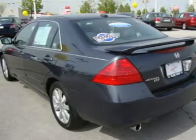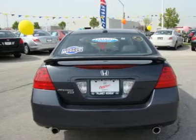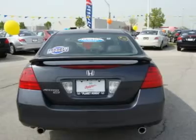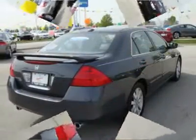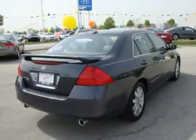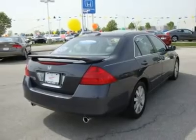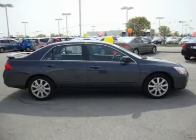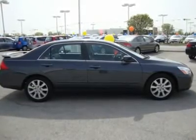Honda Certified. Superb condition. Get great gas mileage — 29 mpg highway. 5-star driver front crash rating, 4-star driver side crash rating. EX-L with grey exterior and black leather seats features automatic transmission and V-6 cylinder engine with 244 horsepower at 6,250 RPMs.